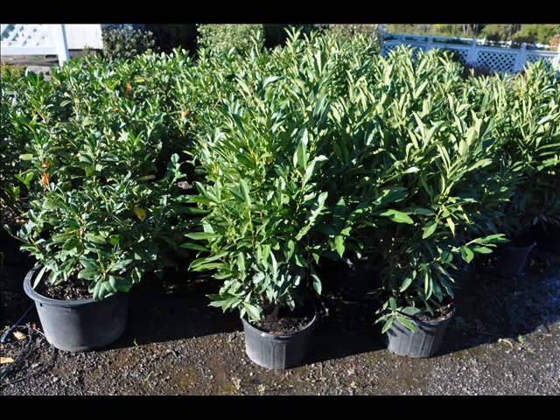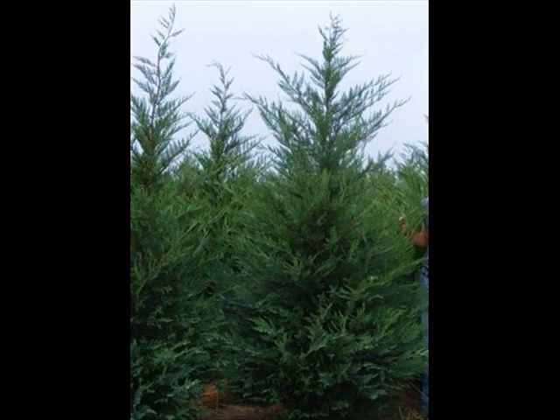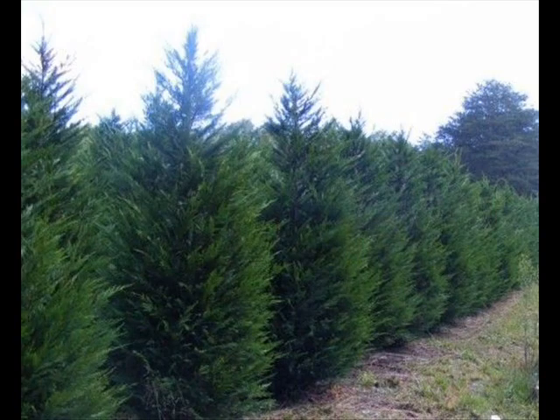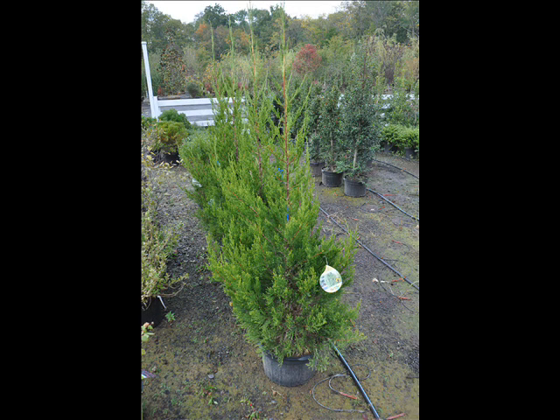The trees that we sell are both bare root, balled and burlapped, and potted. We have thousands that we grow. We also have southwestern white pine, and we are noted for our Green Giant arborvitaes and Leyland cypresses. We also have hemlocks up to 10 to 12 feet high, along with redwoods.